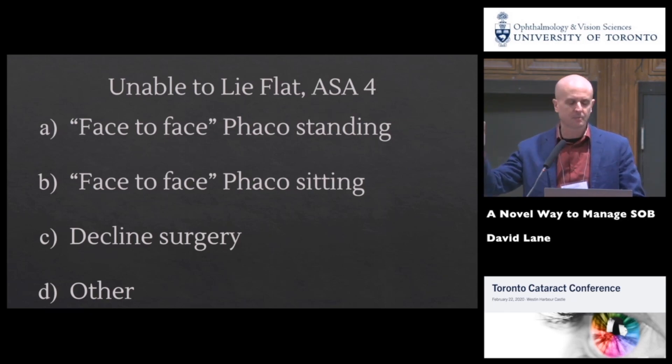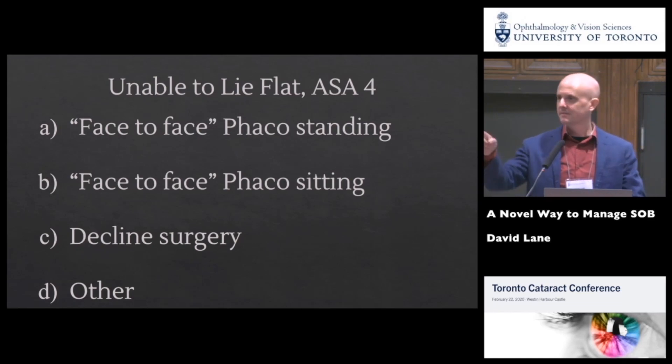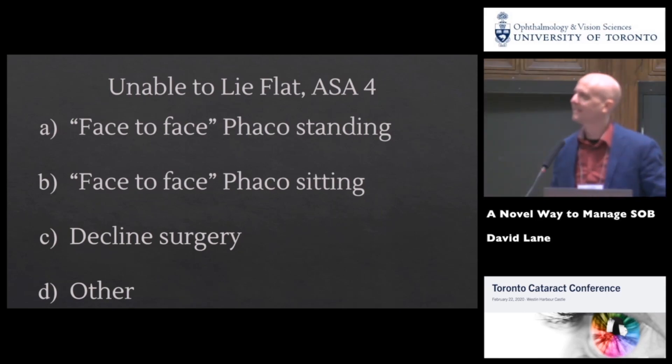What are your choices? By a show of hands, how many of you would do face-to-face phaco standing up? Full disclosure — PGY4 resident here. We've had a case like this; the staff elected to do the patient standing up and my job was to hold the head in place. It worked. Did you do that on a slit lamp? No, it was in the OR.